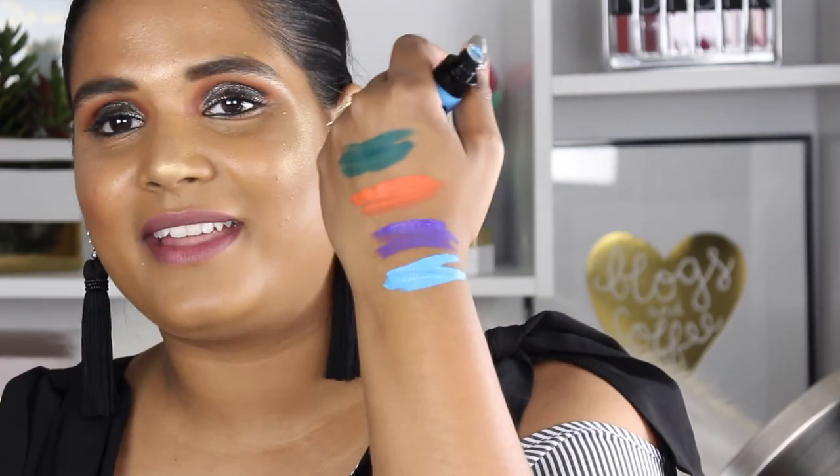Purple Panic is very liquidy, which actually made it easy to apply. The last shade I want to try is Boo Blue — it's a crazy turquoise. I've never worn colors like this before, and there's never been an affordable liquid lipstick where I could try them without feeling bad if I didn't like them. A lot of the more expensive brands have wild colors like this, but nothing as affordable as Wet n Wild.